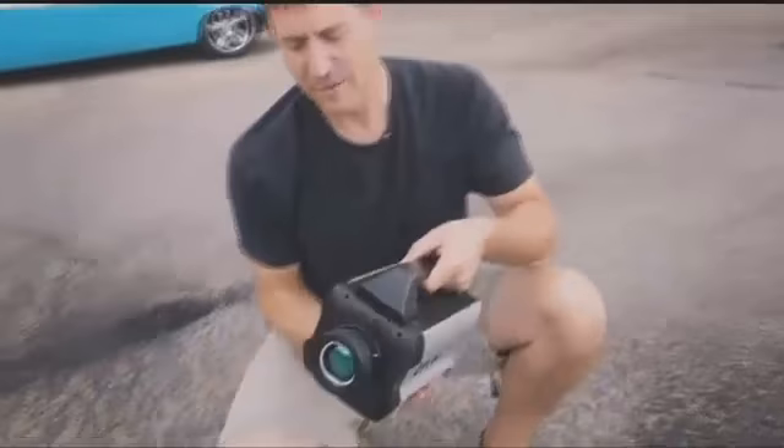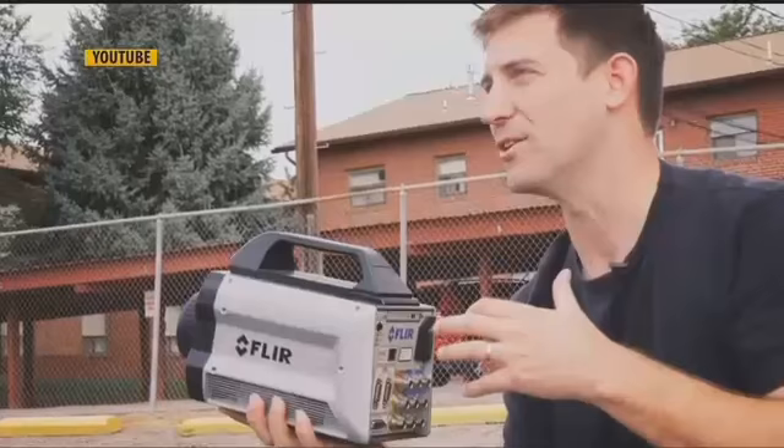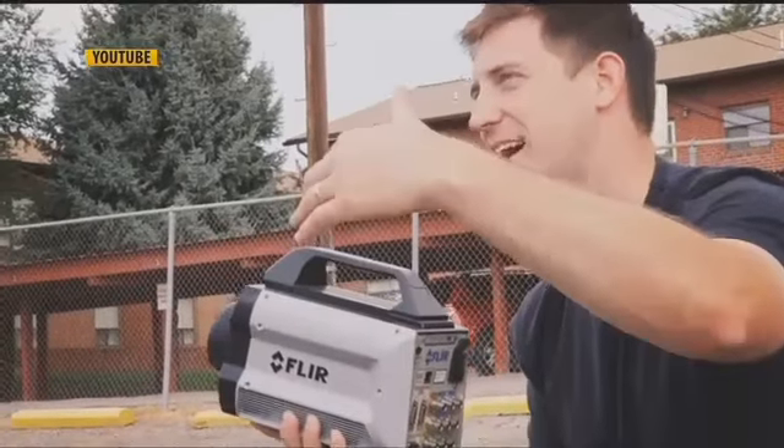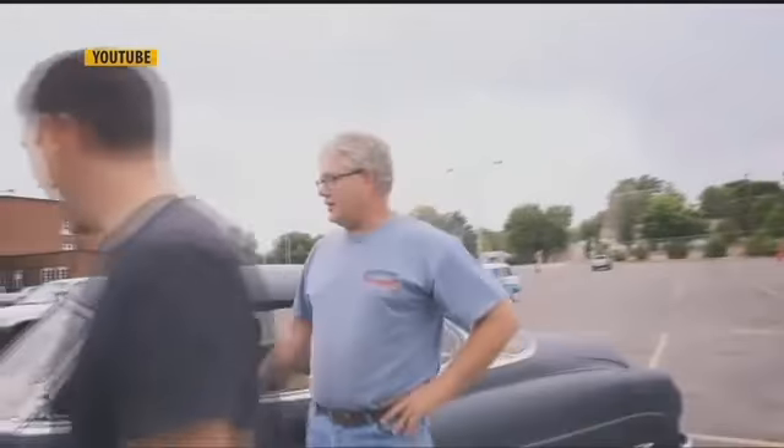Our last story on this Wednesday is a fun one. Friend of the morning show, science teacher Craig Beals at Billings Senior High was recently featured on the FLIR Systems YouTube channel. If you haven't heard about FLIR cameras, you definitely won't forget them after this. FLIR Systems produces infrared cameras, and Beals uses those cameras to show his students energy produced during various science experiments.